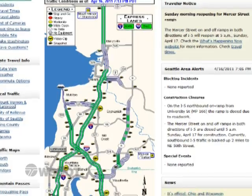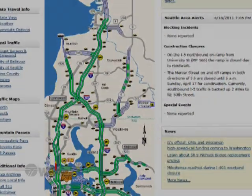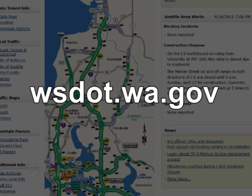Be sure to stay on top of construction closures this summer. Know before you go, and check our website for the most current information.